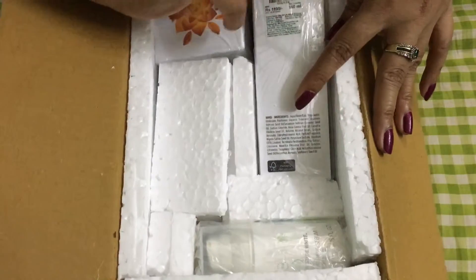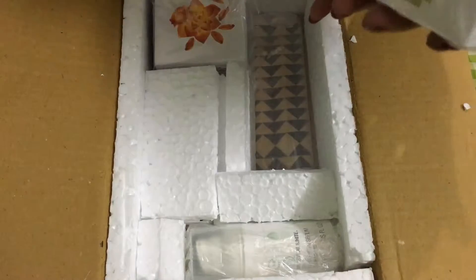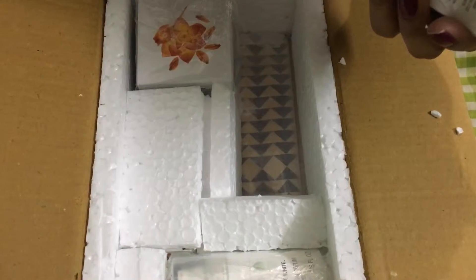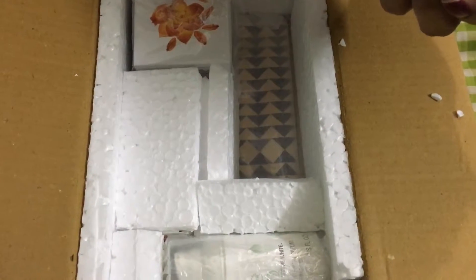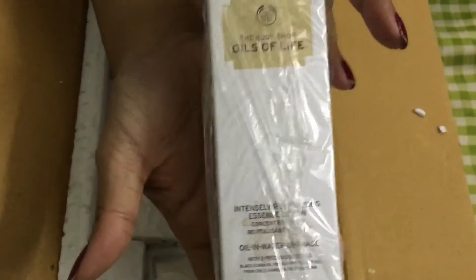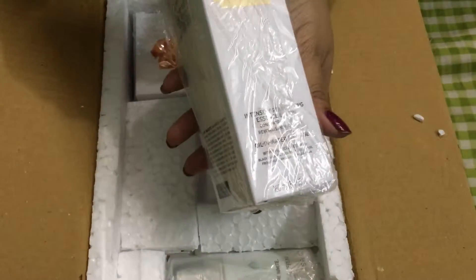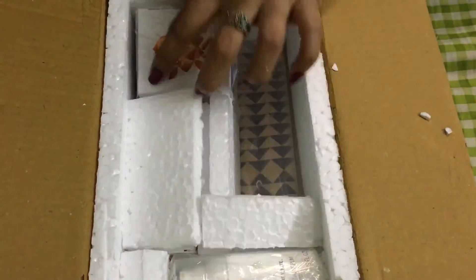This is the Body Shop Oils of Life Intensely Revitalizing Essence Lotion — an oil-in-water bi-phase formula with precious seed oils including cumin oil from Egypt and some other oils. I'll open it later and give a review when I use it. This one cost me 1,895 rupees — absolutely not cheap.